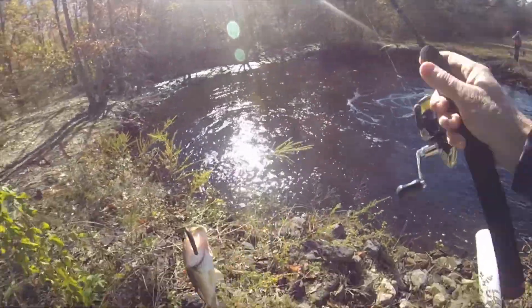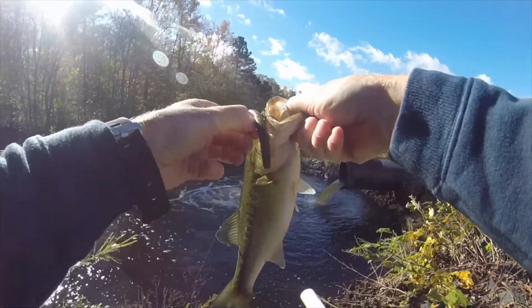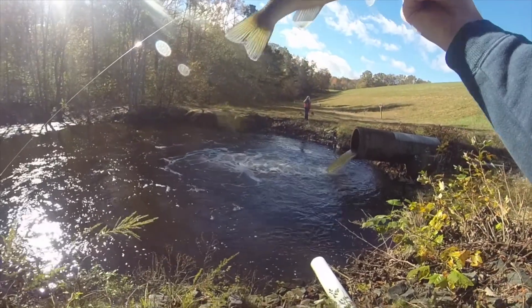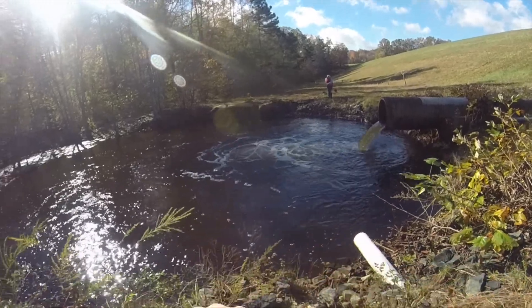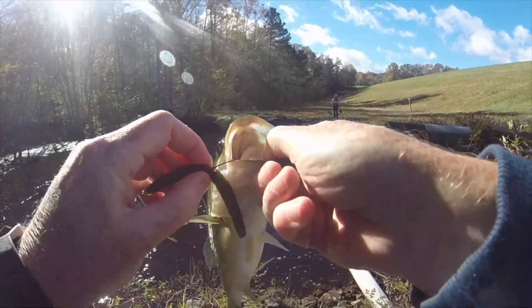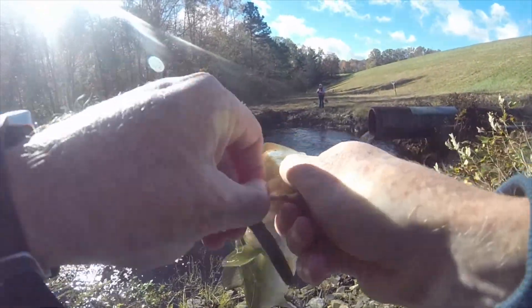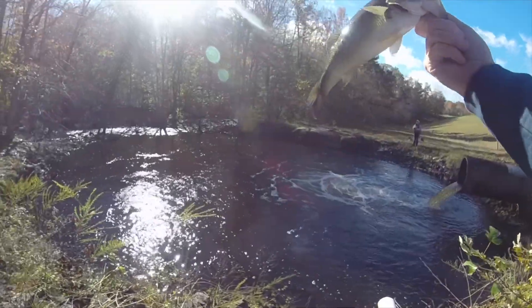Big one! Biggest one yet — probably a 13 out of this little pool. I'm going to get the hook out of you. There we go. Little chonker.